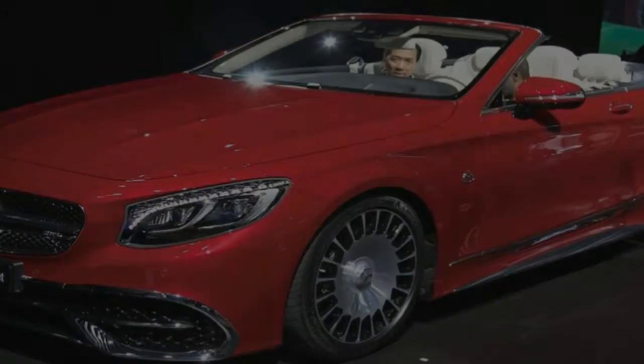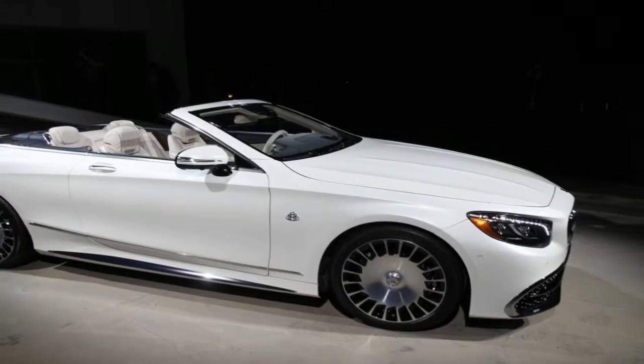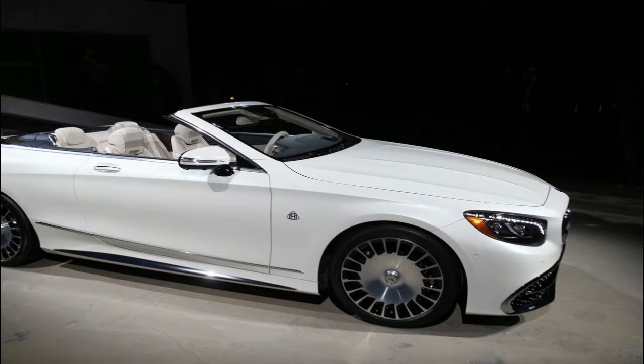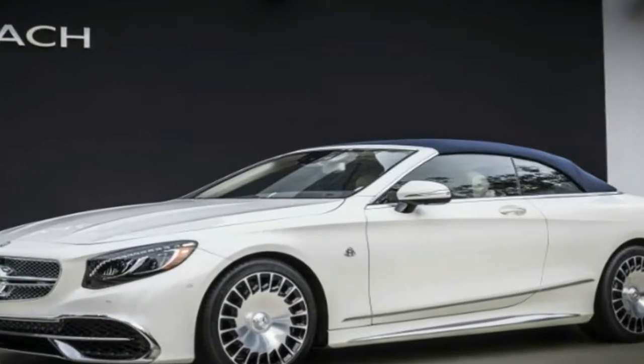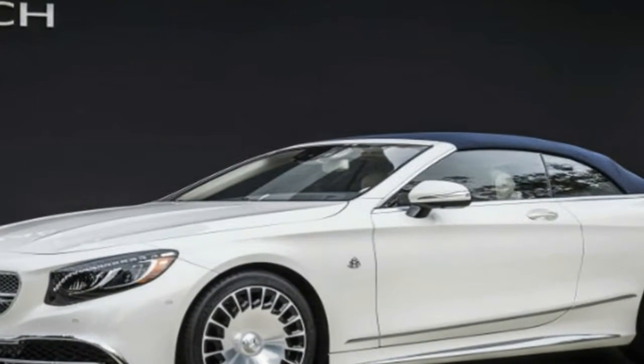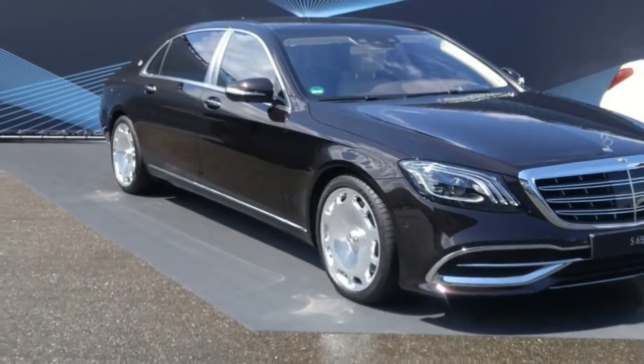Turn off the self-driving features, though, and the Maybach drives with the stoic confidence synonymous with the three-pointed star. As before, the steering is perfectly tuned to the intended mission — light and creamy at low speeds, but quickly and seamlessly adds weight and feedback as speeds climb.